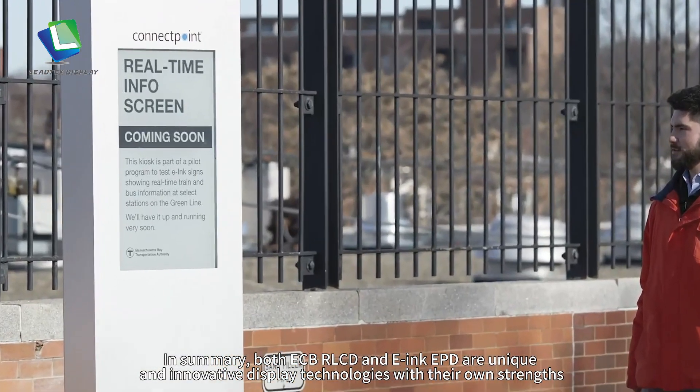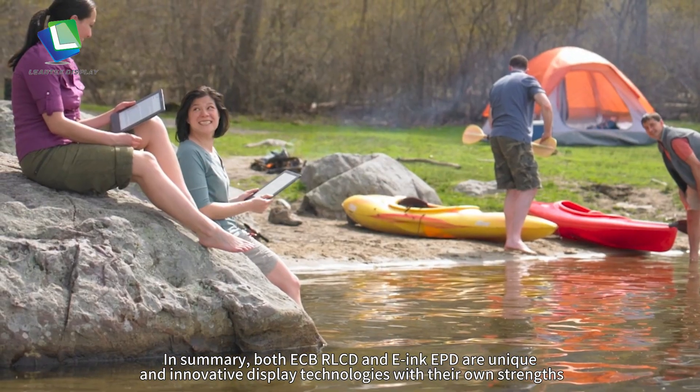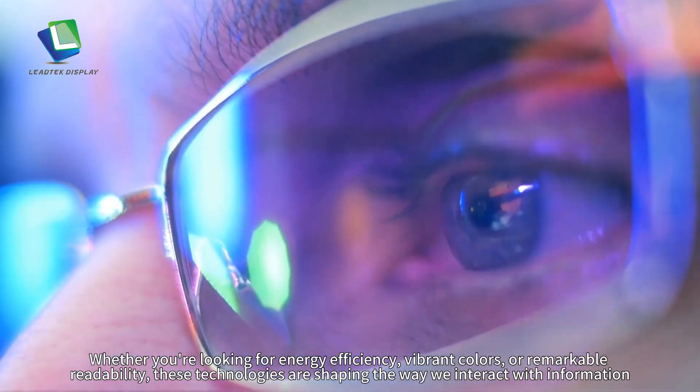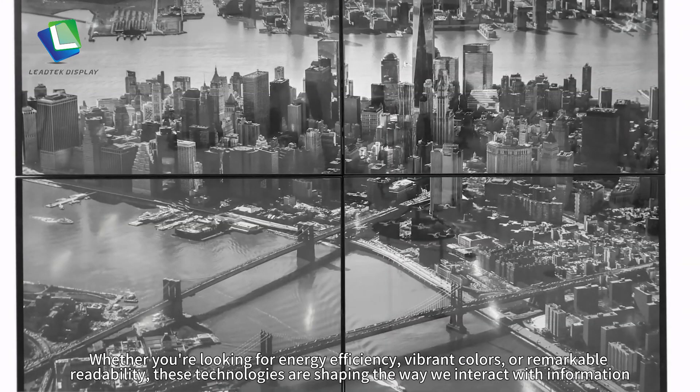In summary, both ECB-R LCD and E-ink paper display are unique and innovative display technologies with their own strengths. Whether you're looking for energy efficiency, vibrant colors, or remarkable readability, these technologies are shaping the way we interact with information.